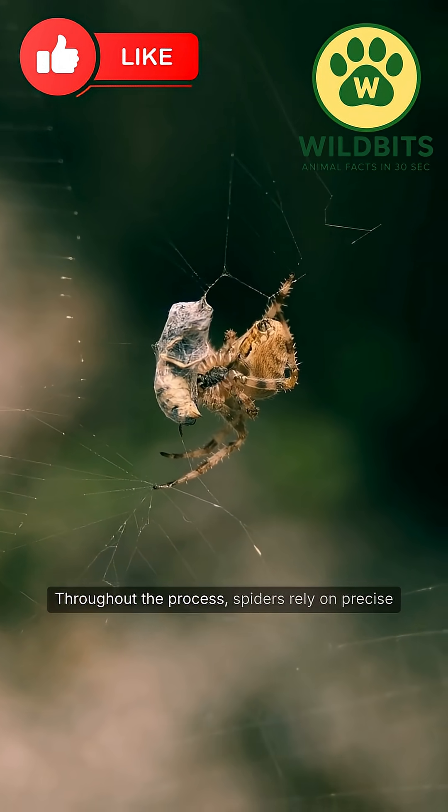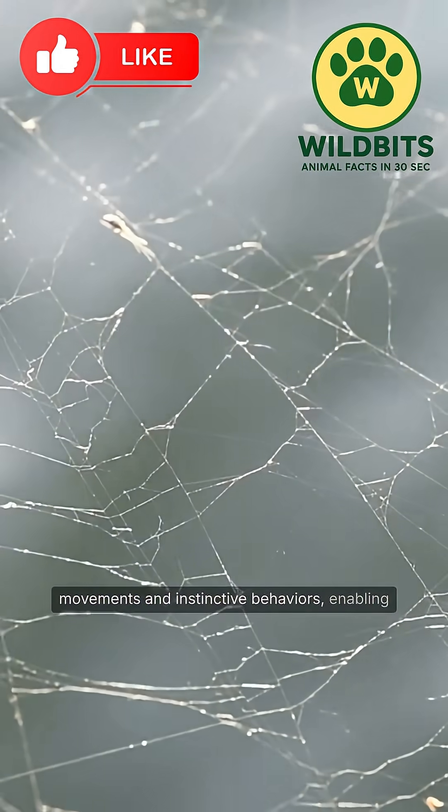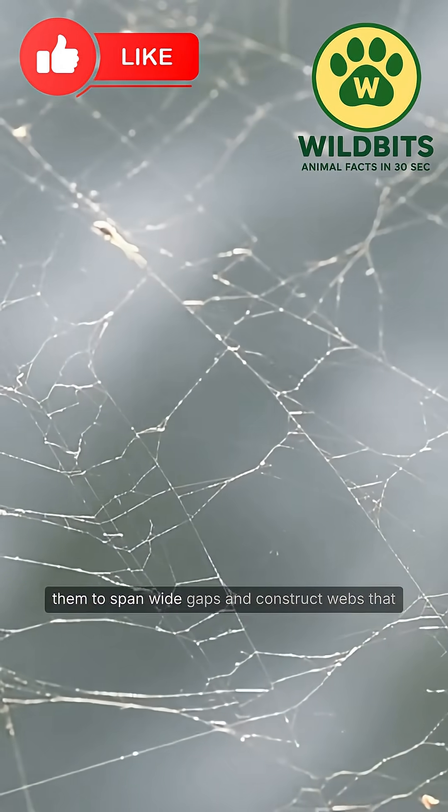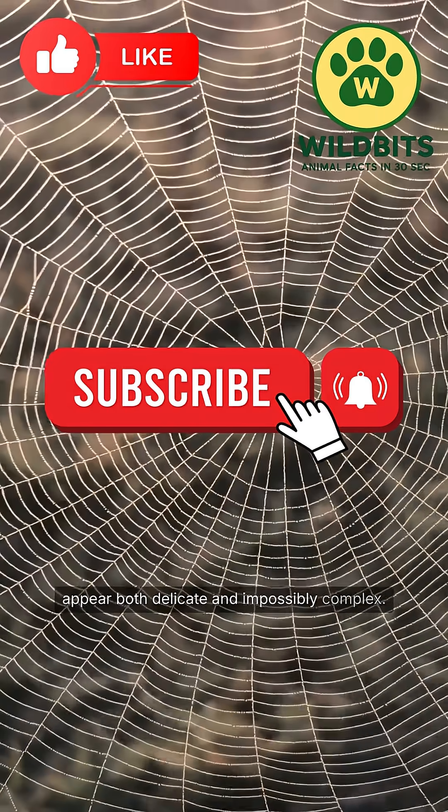Throughout the process, spiders rely on precise movements and instinctive behaviors, enabling them to span wide gaps and construct webs that appear both delicate and impossibly complex.